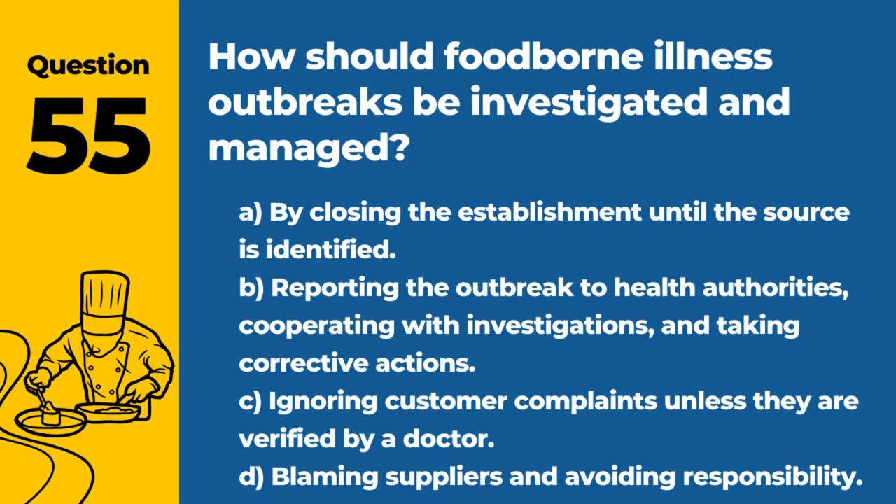Question 55. How should foodborne illness outbreaks be investigated and managed? A. By closing the establishment until the source is identified. B. Reporting the outbreak to health authorities, cooperating with investigations, and taking corrective actions. Answer: B. Reporting the outbreak to health authorities, cooperating with investigations, and taking corrective actions. This approach helps identify the source, prevent further illness, and restore public trust.